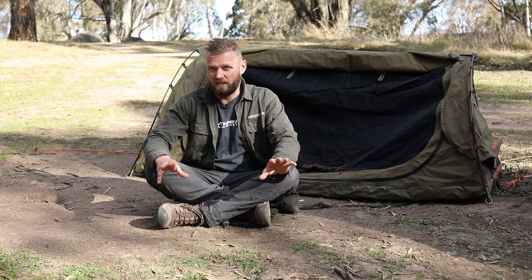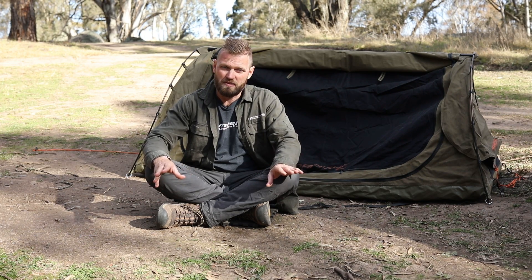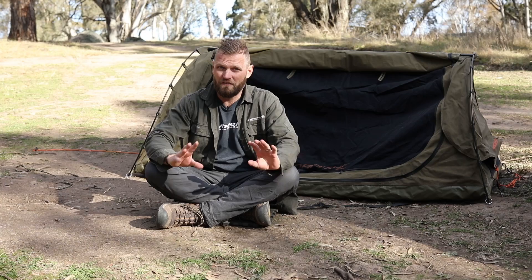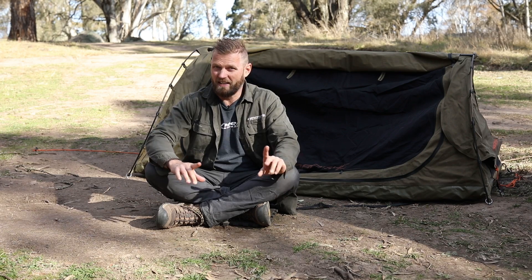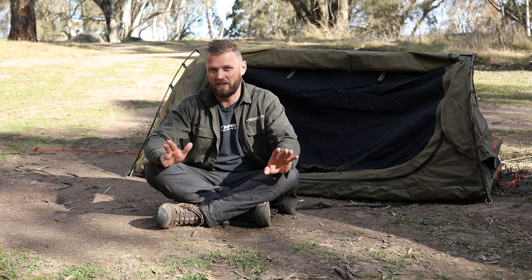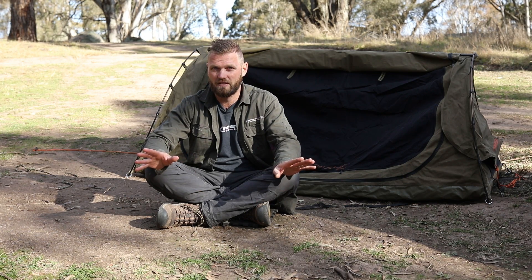Most swags are all-weather canvas. You're meant to seal them before use — camp in rain or hose them down in your backyard — and they're usually very weatherproof, which will kick ass over rooftops on that front. You can also take your swag anywhere you like. If your car breaks down and you still want to go camping, just throw your swag in your mate's car, throw some beers in, and off you go.